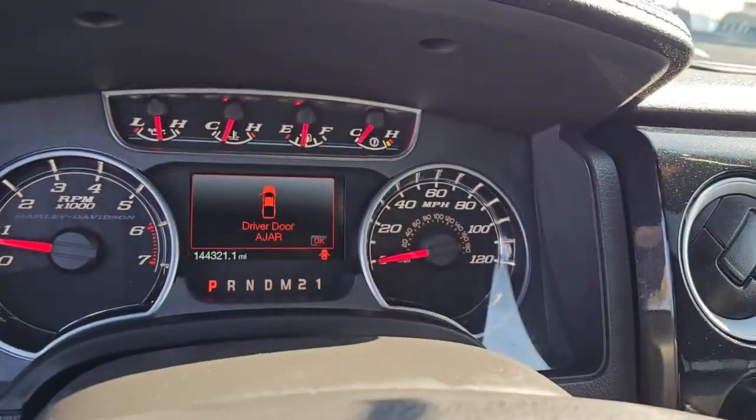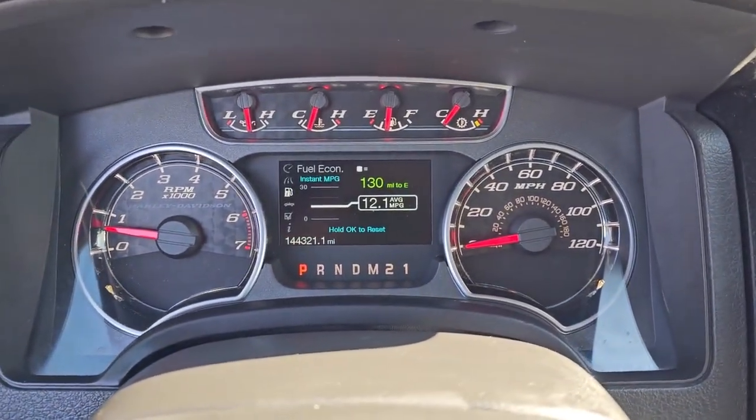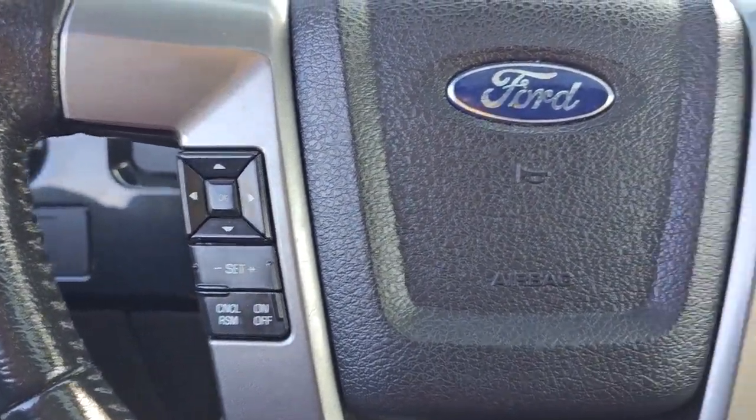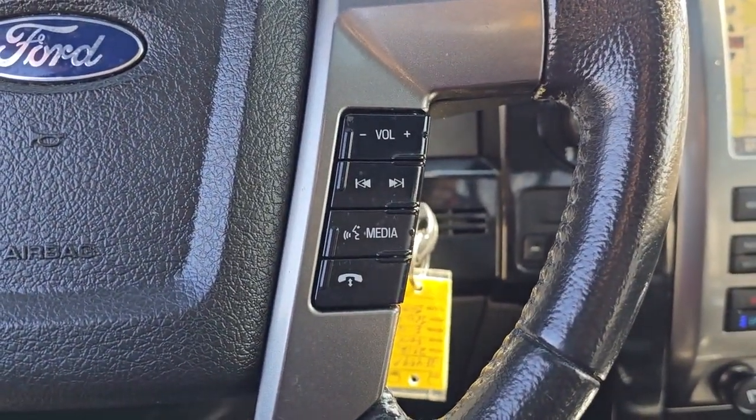The following are some of this vehicle's highlighted options: keyless entry, heated driver's seat, navigation system, power passenger seat, premium sound system.